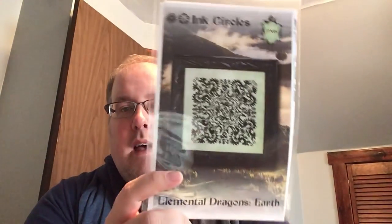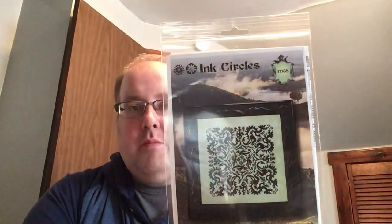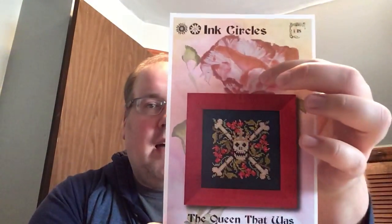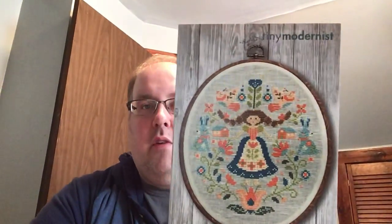I picked up the Ink Circles Elemental Dragons Earth. In talking to Tracy, the designer, she said there's going to be Earth, Wind, Fire, and Water. And I left Nashville with the model stitch for the Water Dragons, so that'll be out after I finish that. I also picked up the Queen That Was from Ink Circles — a little skull and crossbones with a metallic crown. Then the Folk Art Sampler from Tiny Modernist — she's so cute, the rabbits are adorable. This is a Nashville exclusive, meaning for four weeks only the shops that attended Nashville can sell it before it's released to Wichelt, Hoffman, and the public. So in about four weeks she'll be out.